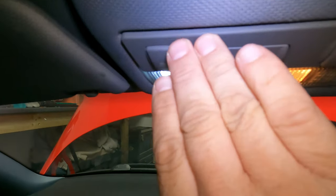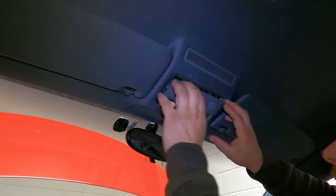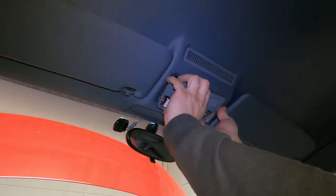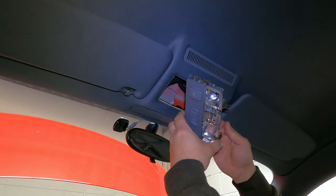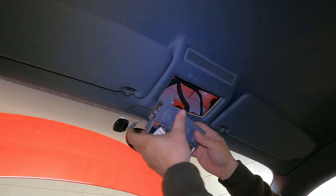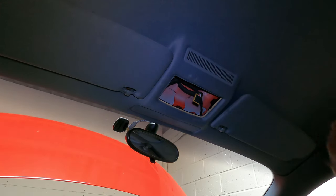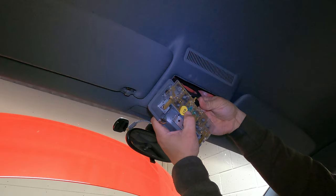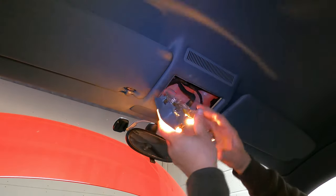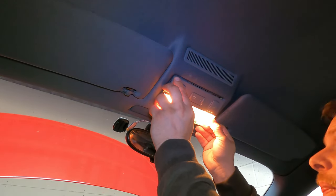Now it's time to sort the interior light - it's been bugging me ever since I got the car. It doesn't fit properly and I realised there are two little lug clips that had snapped. I got a second-hand one off eBay for only £19 and it was in great condition. There's only one plug on the back - disconnect it, plug the new one in, and it lights up perfectly. Push it back in properly on the clips.